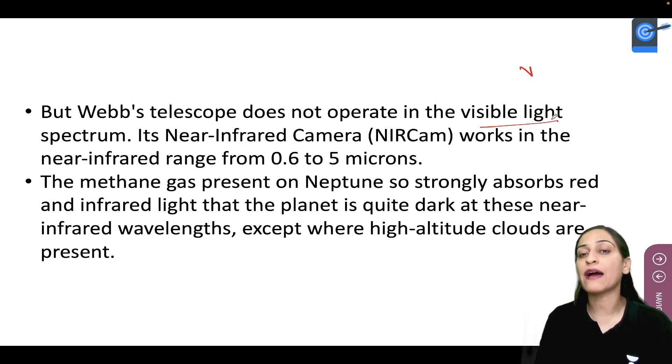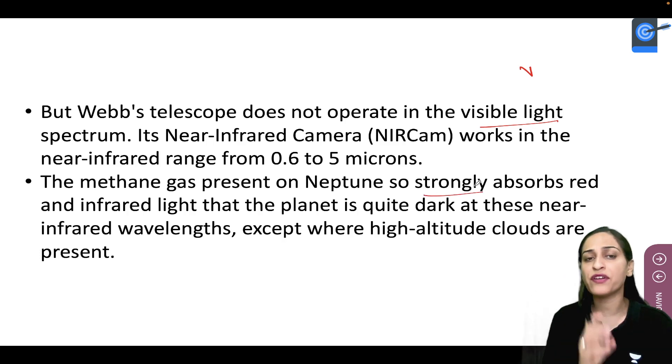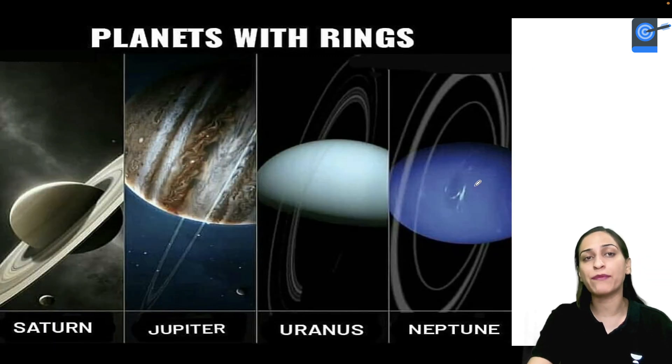Now, the Webb telescope does not operate in visible light — it uses its Near Infrared Camera (NIRCam). Methane gas in Neptune's atmosphere very strongly absorbs red and infrared light, so the planet will look dark at near-infrared wavelengths, except for the high-altitude clouds which are present.